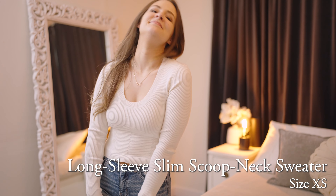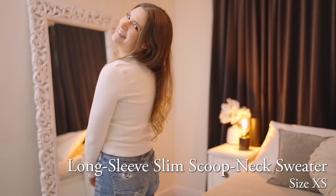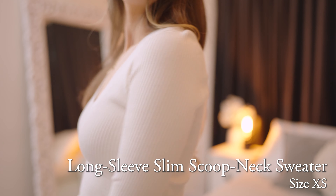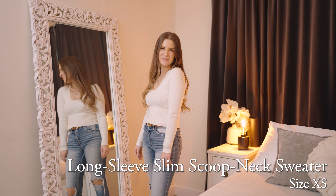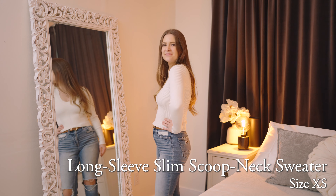The next one is another sweater — this is the Long Sleeve Slim Scoop Neck Sweater. I love how this looked. It is a really nice material and a beautiful creamy color, and it comes in a lot of colors online: burgundy, black, light brown, a pretty green color, and white and pink.